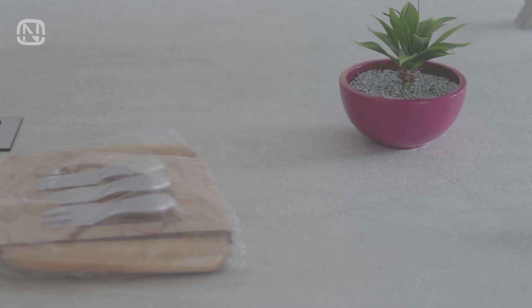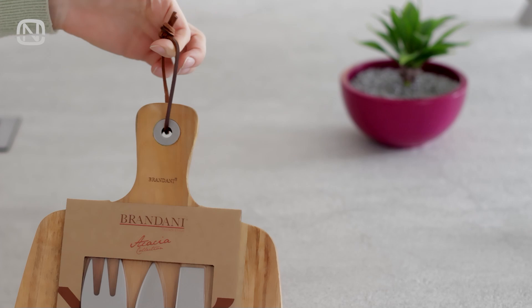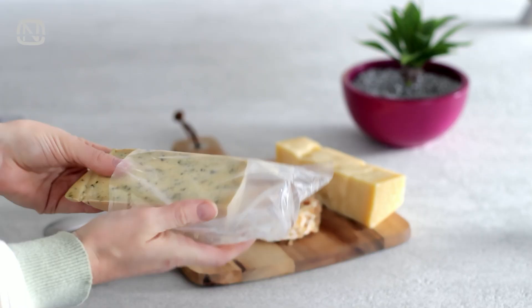Now I want to show you this set. It includes a wooden cutting board and three cheese knives. We often have guests over for brunch, so I got this set to serve cheese properly. I love the way the serving looks and the cheese looks especially appetizing.